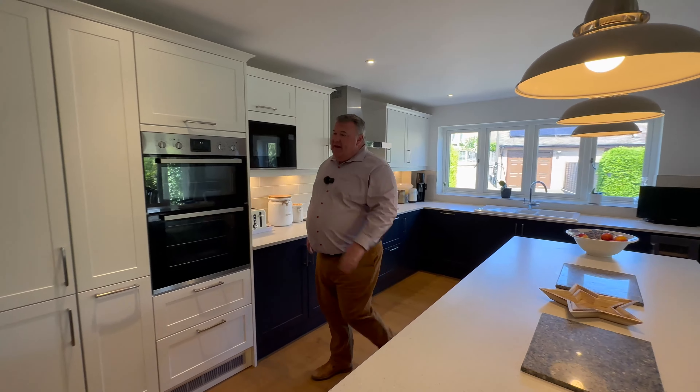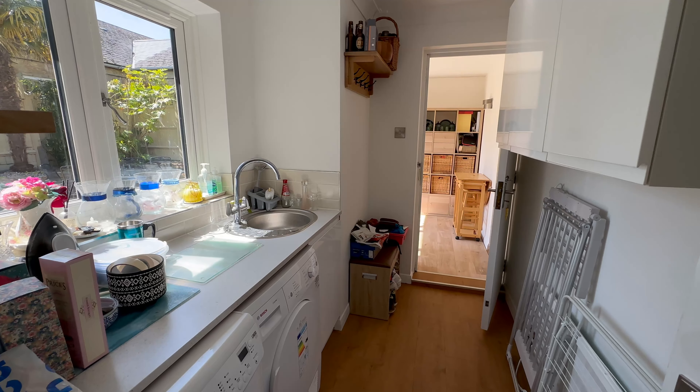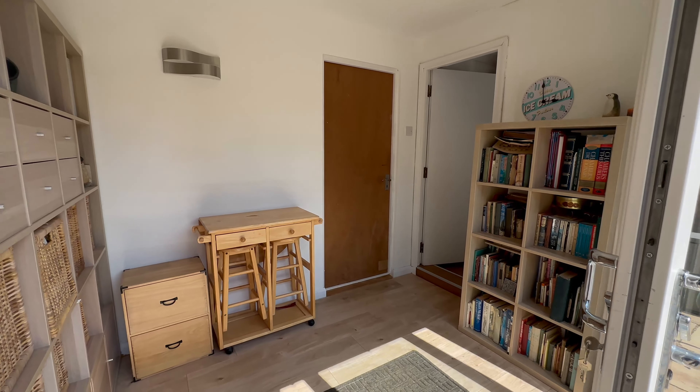Off to my right here we have a utility room, and then past the utility room we have what could be a study if you wanted it to be, or it could be a boot room coming in from those dog walks. Loads of opportunity. So that's the downstairs — let's go and have a look upstairs.